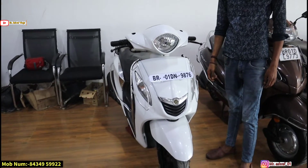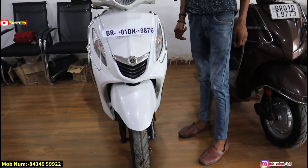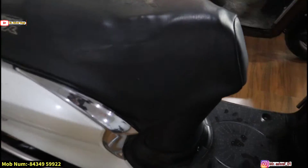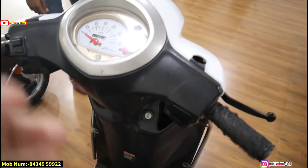Next you can see the Yamaha Fascino — white color in very good condition. What are the details? This is the 2018 model, 11,000 km done. The price is ₹48,000 with name transfer and insurance. We will provide one year of insurance. The new price is around ₹1,00,000. You can see the front, side, seat, and kilometers.